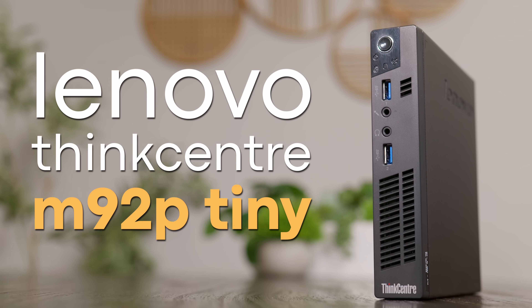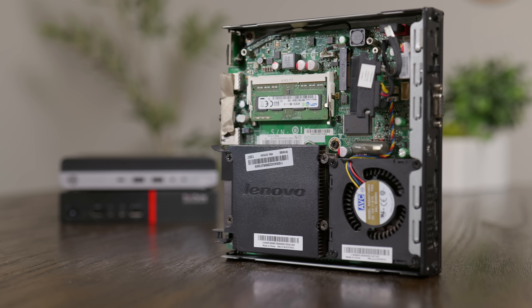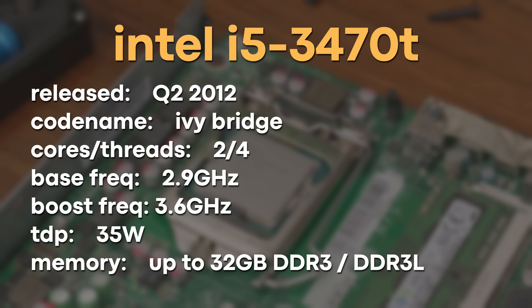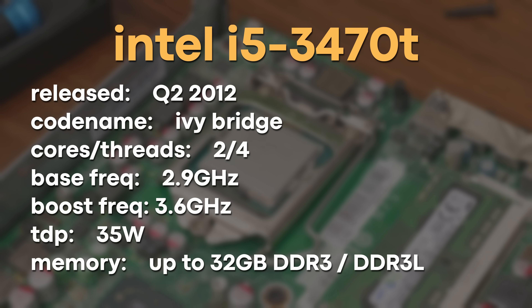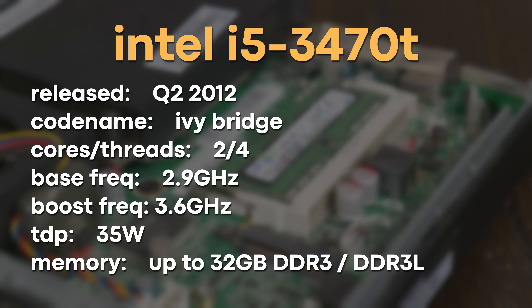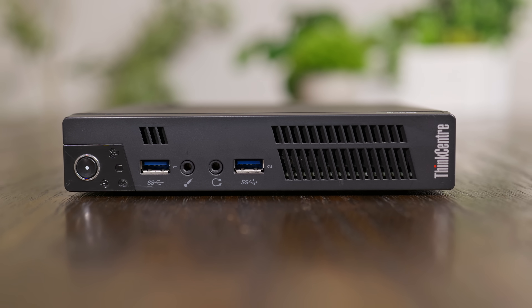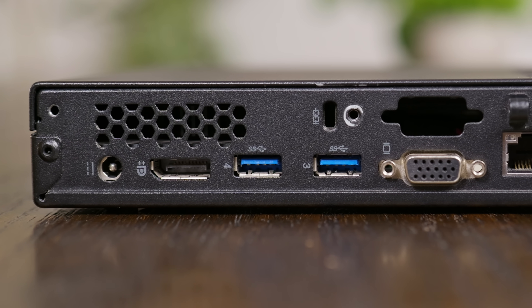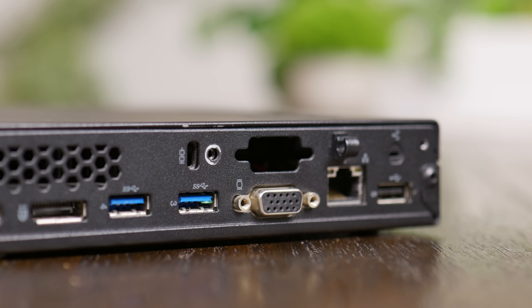This is the Lenovo M92P Tiny, and at first glance it looks pretty similar to other Tiny Mini Micro systems I've covered. But when you look at the specs, it really starts to show its age. It features an Intel i5-3470T, an Ivy Bridge CPU from 2012. This 13-year-old dual-core, 4-thread chip has base and boost clocks of 2.9 and 3.6 GHz respectively. It can support up to 32GB of DDR3 or DDR3L SODIMM memory, but mine came with 4GB. On the front: power button, two USB 3 ports, and headphone and mic jacks. On the back: power input, DisplayPort, two more USB 3.0 ports, a VGA port, gigabit ethernet, and one USB 2.0 port. Mine also has a big hole on the back for what would have been an optional DisplayPort or COM port.